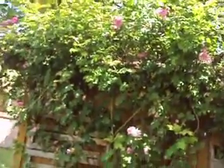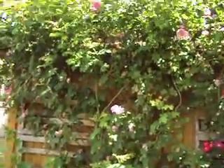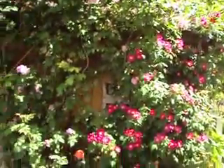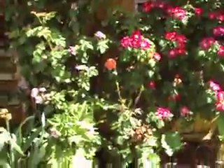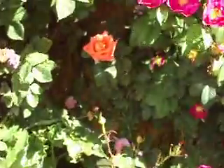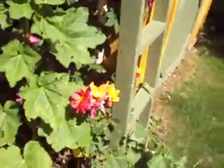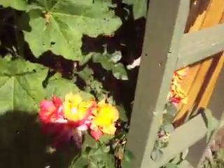I want to get some climbing tea roses or something in here so that I have blooms throughout the summer. Because these guys, the antiques only bloom once. But there's a tea growing right here. There's a tea growing there — but they're not stout.